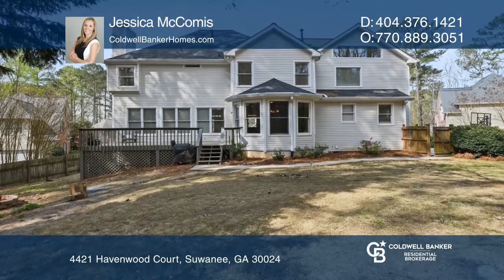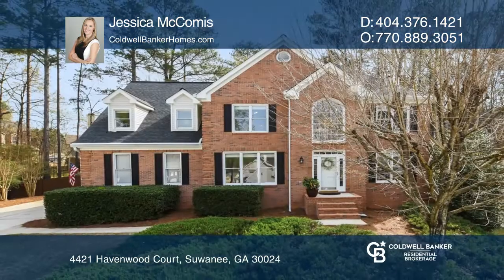Ready to take the next step in obtaining your future home? Contact Jessica McComas to find out how.